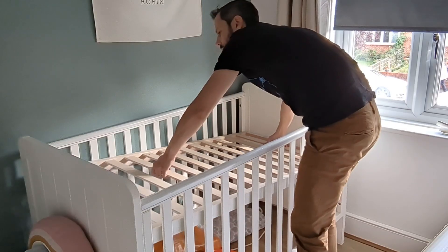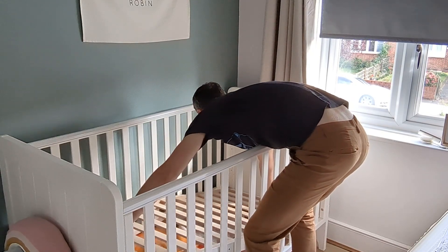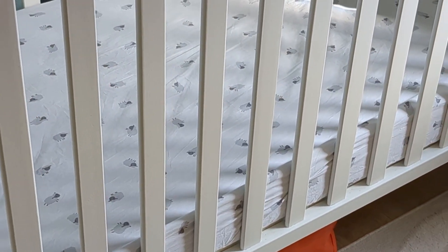As soon as your baby is rolling and especially standing, it is time to lower the cot to the lowest setting that you can. Theo is now on the lowest setting — he's been standing for a while now — so it's just the safest position, and you know they can't climb out.